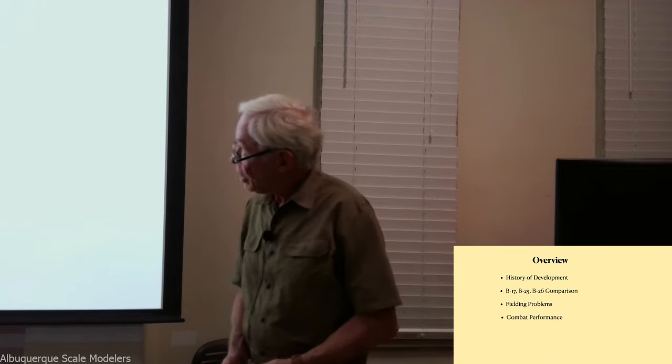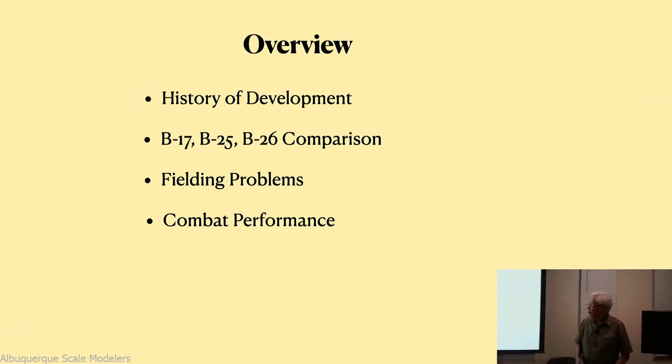I'm first going to talk about the history of development - it is an entirely new type of technology released into the combat forces of the United States. Then I'll talk about a comparison between the B-17, the B-25, and the B-26, and the unusual flight characteristics of this rather unstable airplane. Finally, we'll talk about combat performance - what did it actually do and how successful was it once it got into the European theater?